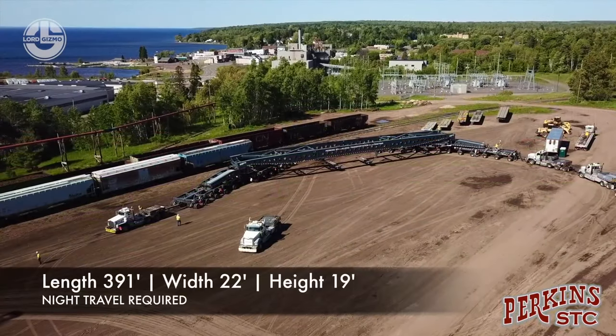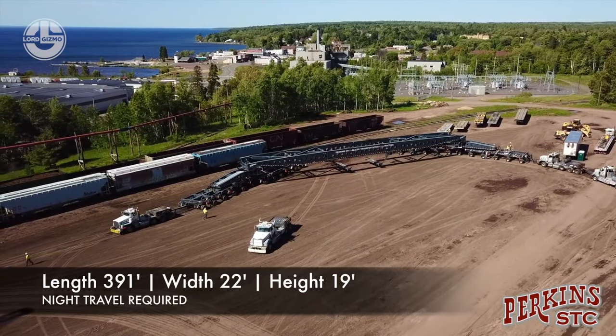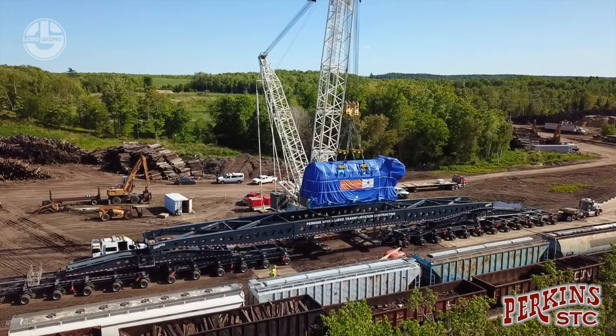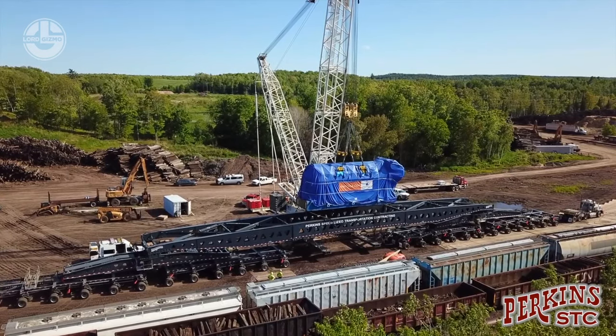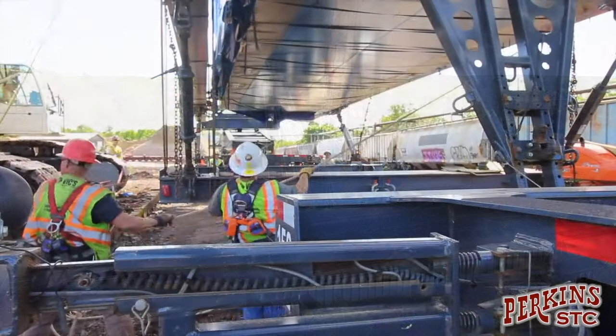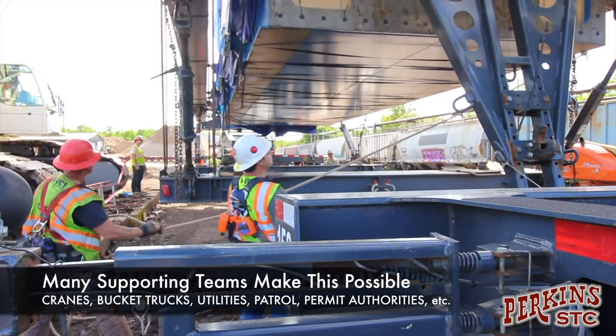They call it the road train. It is 391 feet long and 22 feet wide. This carrier is only permitted to move at night. Usually, the trailer is configured to accommodate a top-down load maneuver, allowing a crane to place the cargo between the suspension beams from above and secure it onto customized load support beams below.